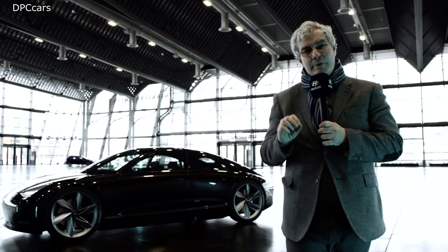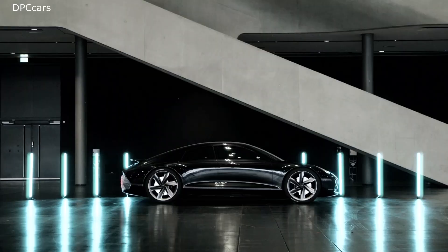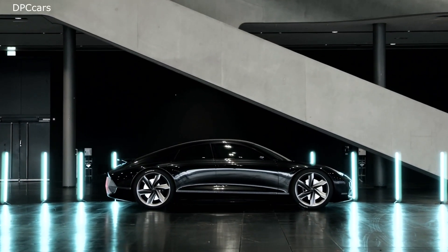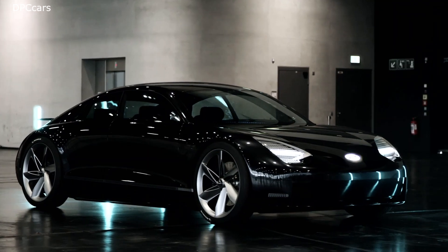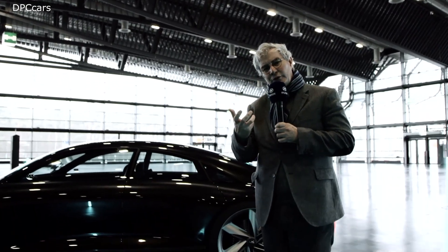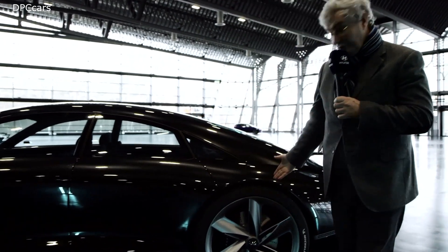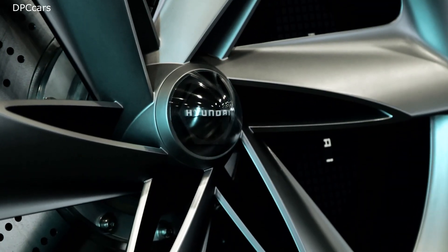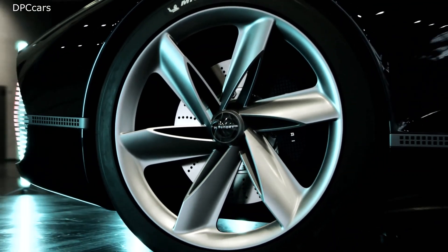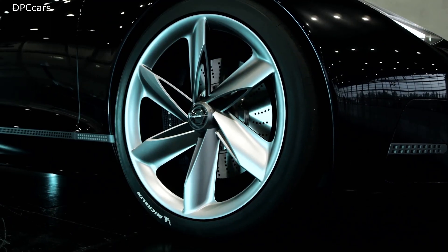Prophecy is our latest creation and, as you see, it is a four-door coupe type of vehicle which is inspired by the streamlined vehicles of the 1920s and 30s, but has also a strong aeronautical influence and inspiration — as you see on the rear wheel, but the same thing applies to the front: a propeller-type wheel which is also functional as it extracts the hot air from the brakes.